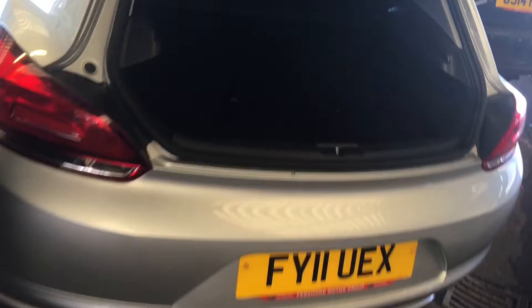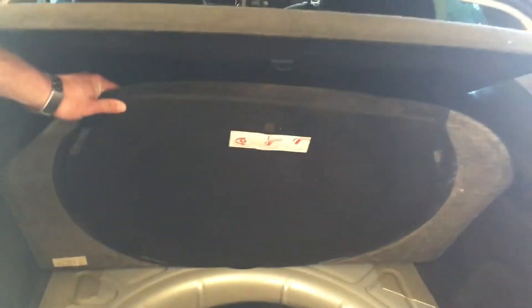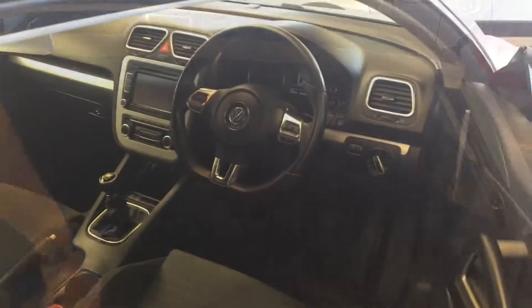You can get a decent amount of stuff in there if you so desire. It has got a 12-volt outlet in there, so if you want to charge a laptop or something like that you can. This one does have a spare — it's a space saver, but it looks immaculate with all the tools in there like it should.